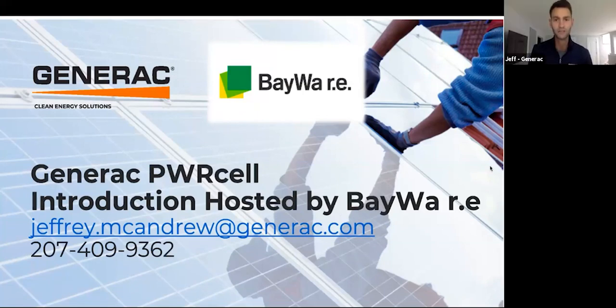Thank you so much, Aaron. Hi, everybody. Thank you for joining us today. The presentation should last about 45 minutes and we will have time for Q&A. My name is Jeff McAndrews. I'm the director of sales for the eastern half of North America for Generac Clean Energy Solutions. My contact information is right up here on the screen, so if you're interested in becoming a power partner, don't hesitate to reach out to me directly. Even if you're in California or Arizona, I have a sales director covering the western U.S. and Hawaii, and I can connect you to that team to walk you through the certification process.